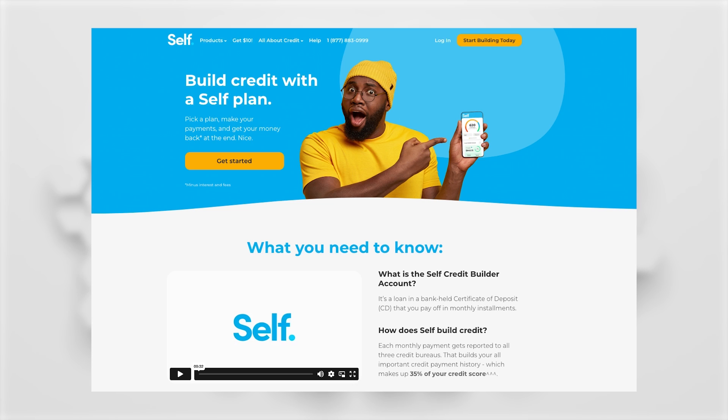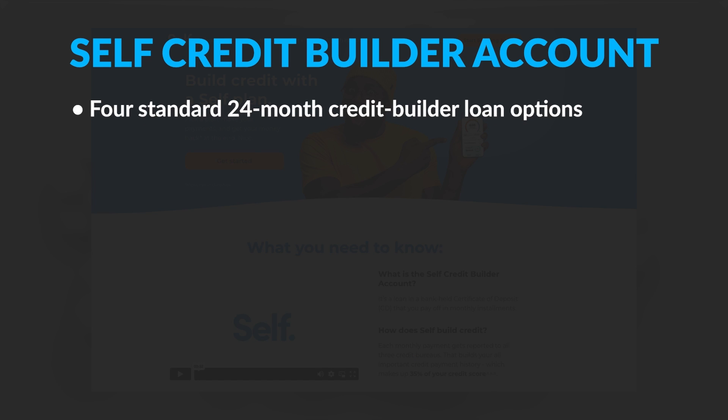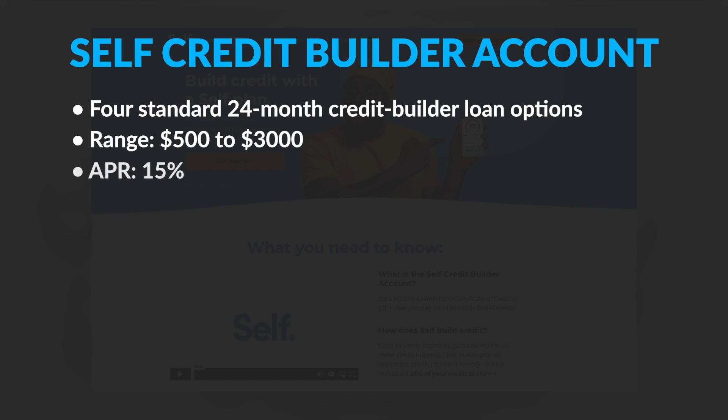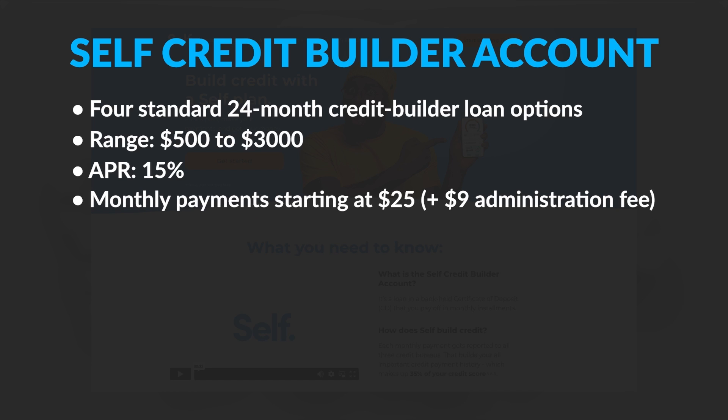Self Credit Builder Account. Self offers four standard 24-month credit builder loan options ranging from $500 to $3,000 at around 15% APR. The four loans have preset monthly payments starting at $25 plus a $9 administration fee.